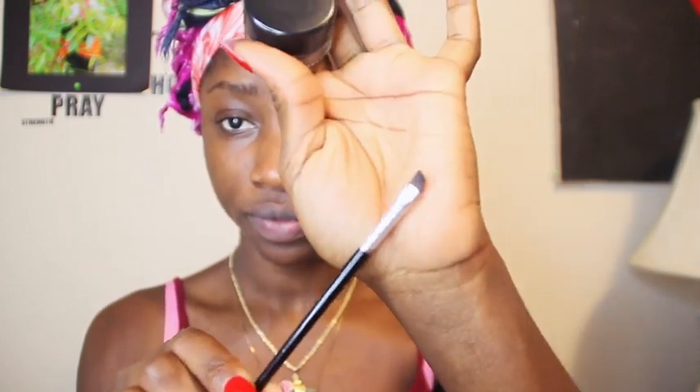Alright, so I'm gonna go in with my eyebrow pomade — it came with a slanted brush, so I'm gonna go ahead and use that to fill in my eyebrows. Wow, look at that — everything looks so defined!